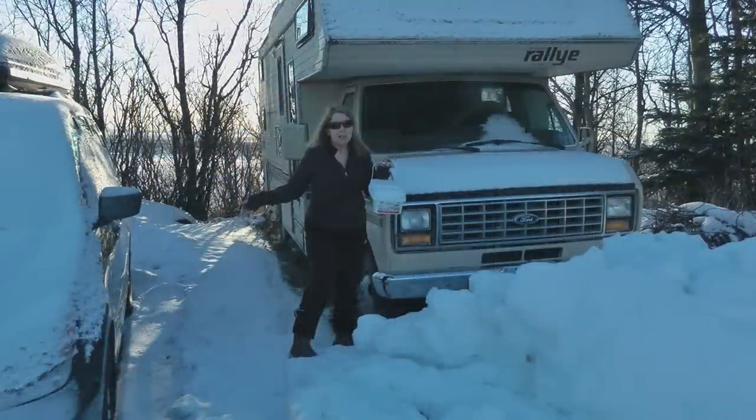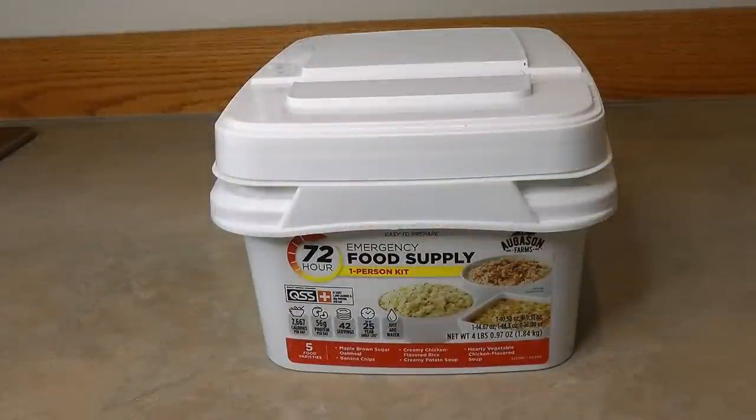Hi, it's AlaskaGranny. Do you have a bug out location? Maybe you live a nomadic life, spend some time in your RV, or you have one parked on your property or somewhere in storage. Have you thought about what if you needed to actually bug out and go to a secondary place, maybe take your trailer or camper? Or what if you live a nomadic lifestyle and suddenly you're stranded, have a breakdown, or get stuck because of the weather? What can you do to have some emergency food on hand so you'll have enough until you can figure out what to do next?